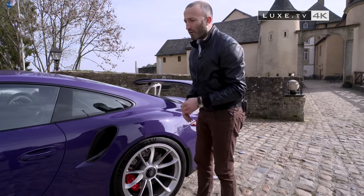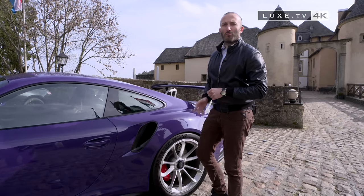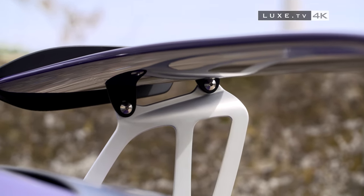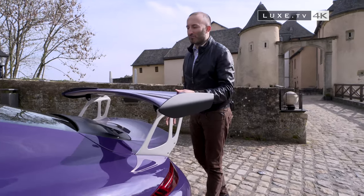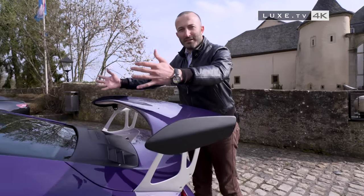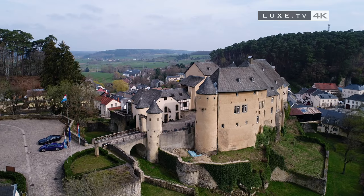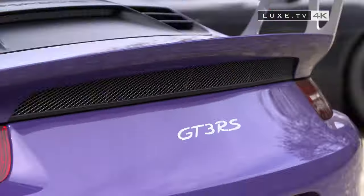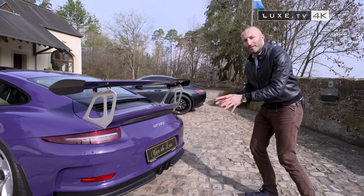The rear air intake cools the flat-six engine that develops 500 horsepower — an atmospheric flat-six creating 500 horsepower for the Porsche against 510 horsepower for the Mercedes. Look at the back: a fabulous, very large wing. The faster the car goes, the more the air pushes the car to the ground thanks to this wing. There's also a mini-wing for aerodynamics and a very body-built rear with a central double exhaust in a black satin finish.